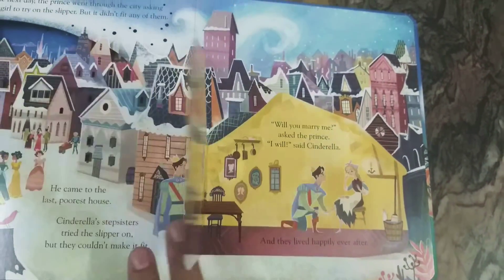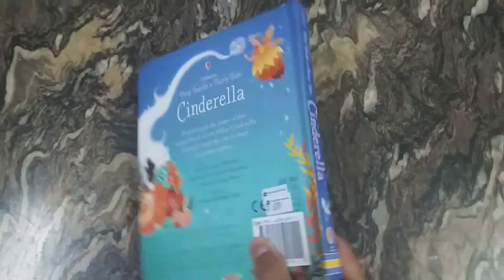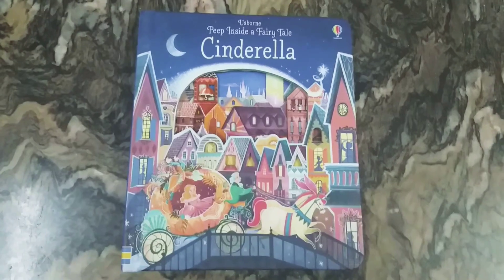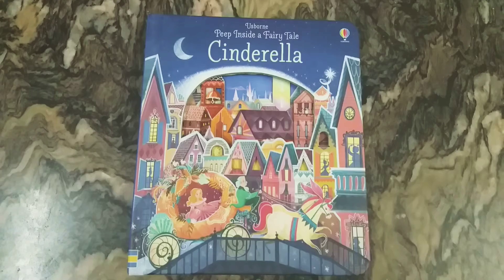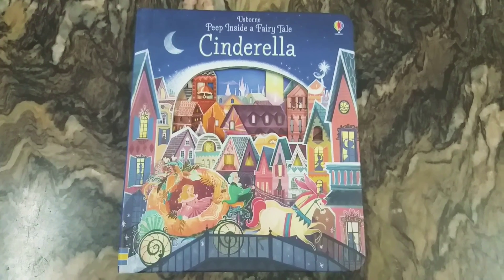So this is the end of the story. This is a beautiful book, illustrated and designed perfectly for very young children. The theme is very good — a beautiful fairy tale. This is the Usborne Peep Inside a Fairy Tale: Cinderella. Please subscribe to my channel for more such amazing books — see you next time!